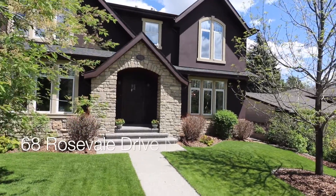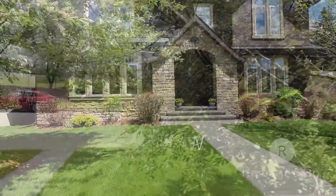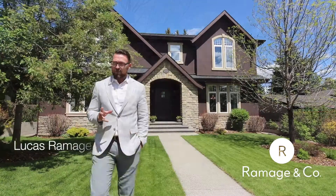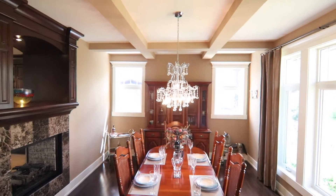With stone detailing boasting timeless curb appeal and across from the Rosemont Elementary Park, Ramage & Co. is delighted to present this true rare gem home. Hi, I'm Lucas Ramage with Ramage & Co., and I'd like to show you our latest listing here in the community of Rosemont.